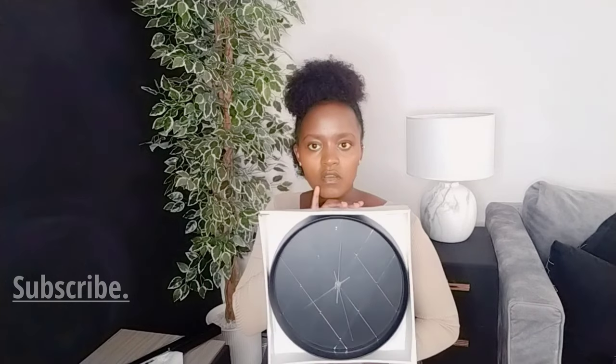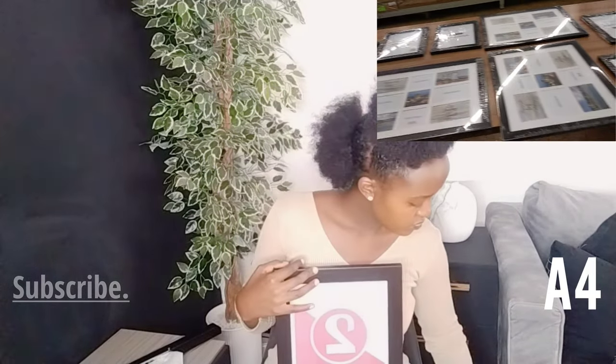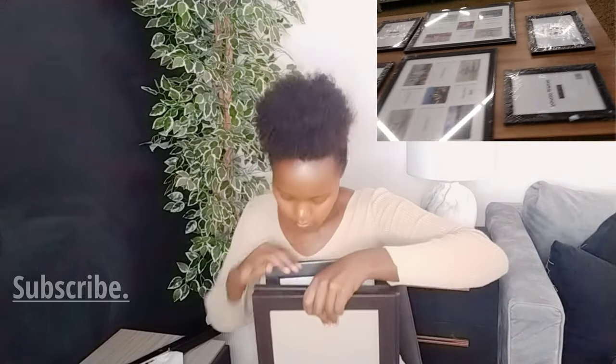I went to Game and got this clock for the gallery wall I'm putting in my living room. I also bought these frames. When I go to search shops, I lay everything down so I know how many frames I want. I bought four of the smaller ones and four of the bigger ones.